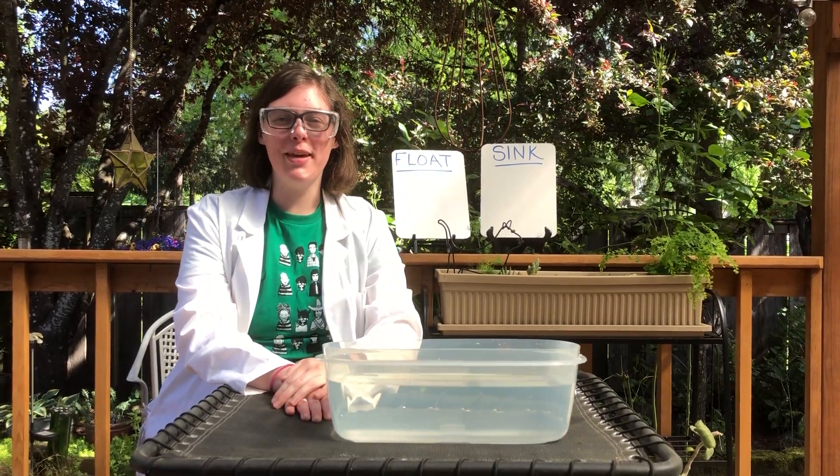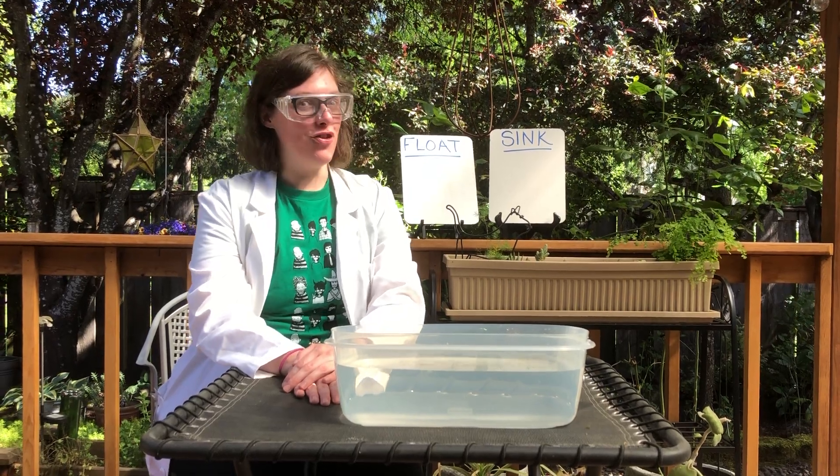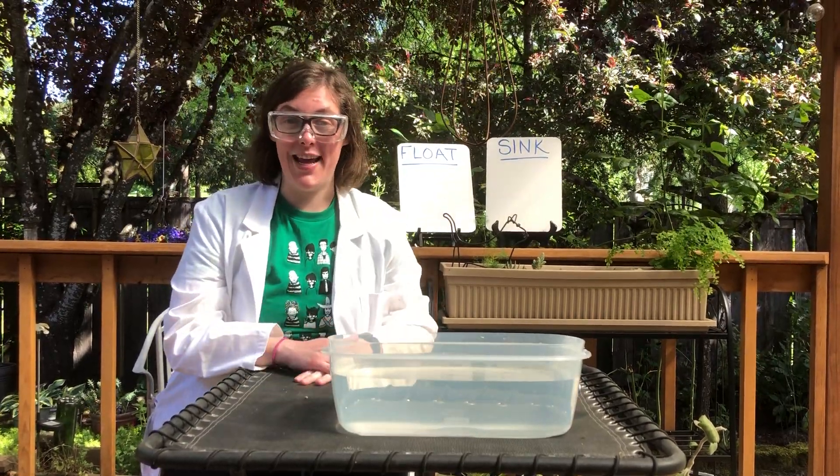Hi friends, it's Miss Shelby. Today I am going to be a scientist. Do you want to be a scientist too? Great, I could really use some help with my experiment today.